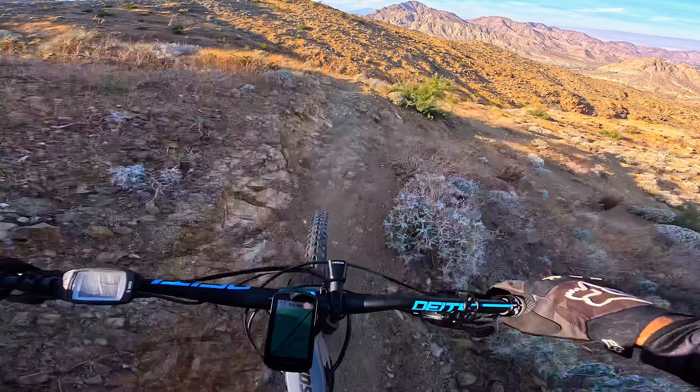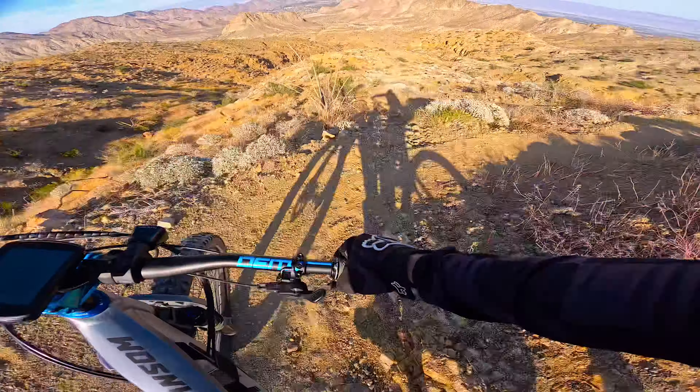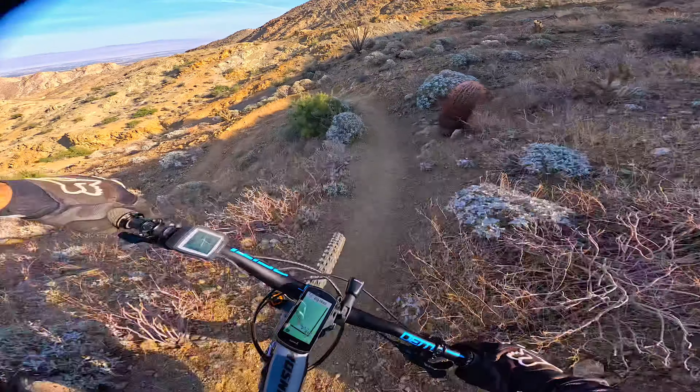I saw a few jumps on the way up, towards the midway point I think. Some tight switchbacks up here too.